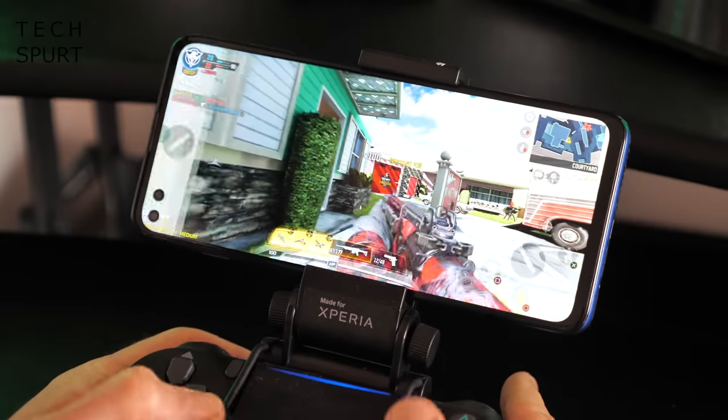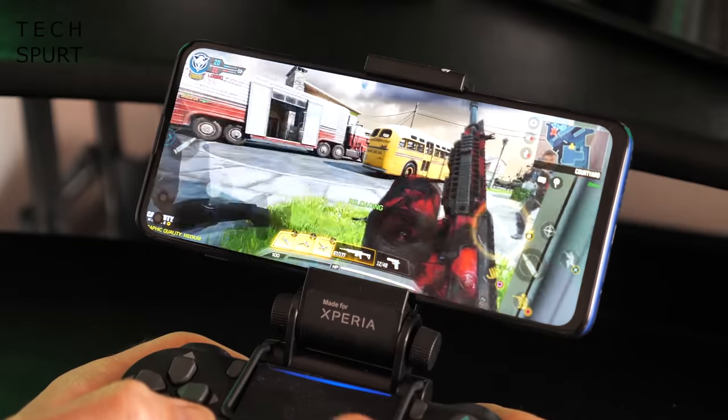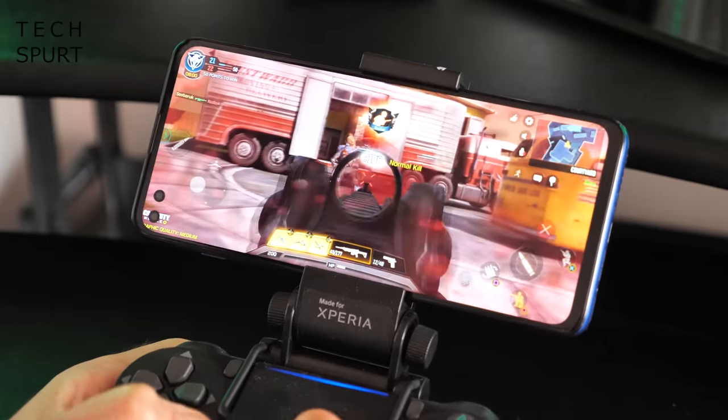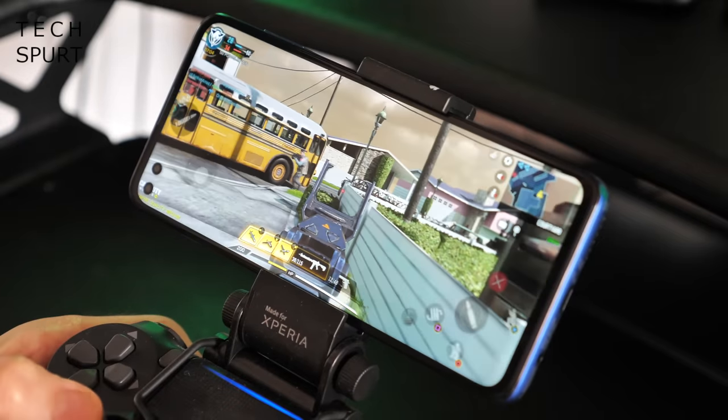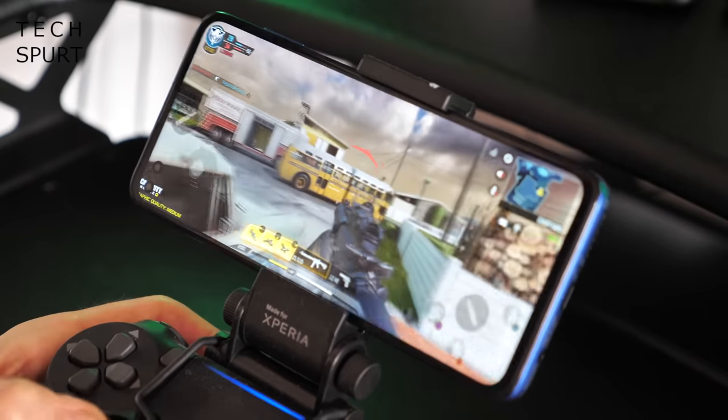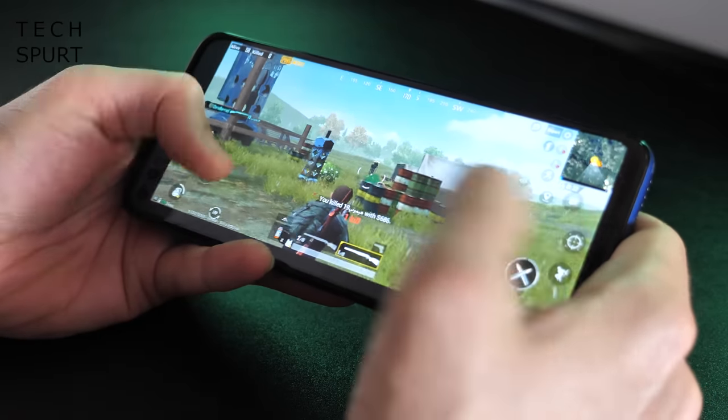It sports Qualcomm's Snapdragon 765 chipset, which is a small step down from the 765G in GPU terms, but I still found I could game away on whatever I fancied just as I could with the Moto Edge. If anything, the flat display makes it better suited to gaming compared with Motorola's flagship.